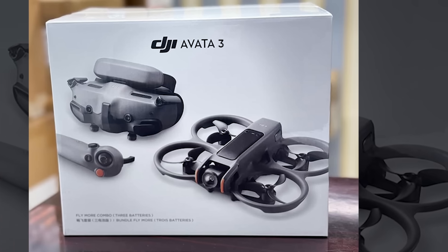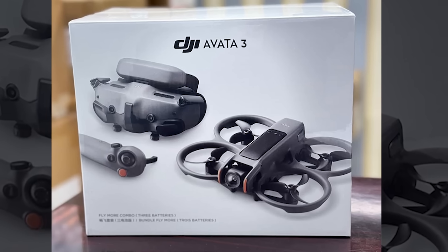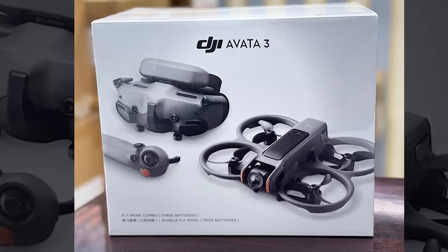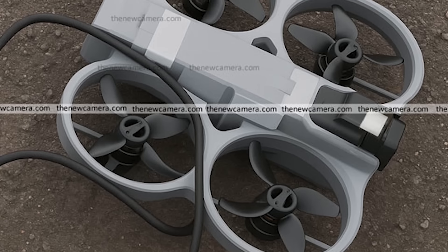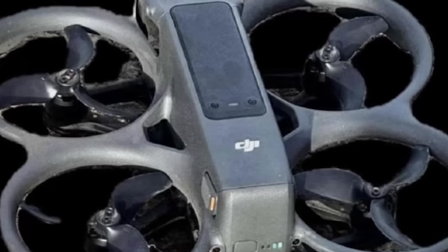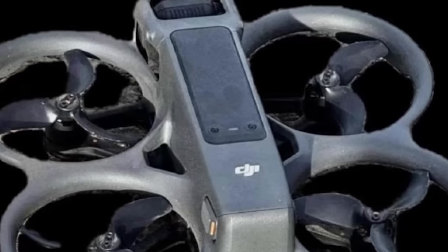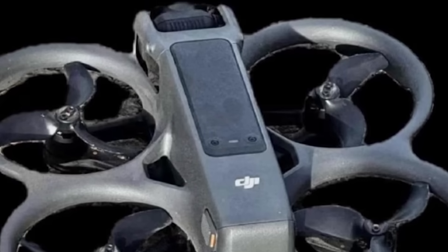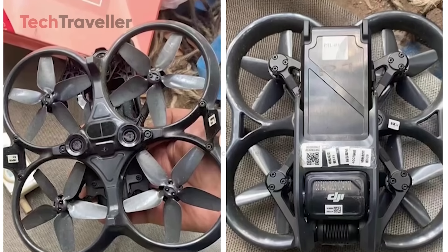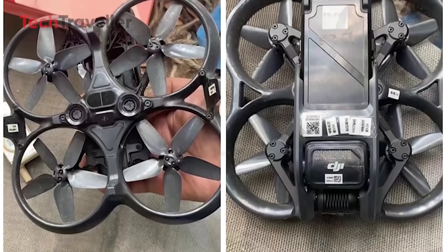Something big is coming. And if the whispers are true, the DJI Avatar 3 is about to change everything we thought we knew about FPV drones. Leaks from Chinese social media have already given us our first glimpse — and it looks nothing like its predecessor. The bulky orange bumpers? Gone. The chubby shell? Gone. What we're looking at now is a sleeker, sharper, and fiercely aerodynamic beast, built for speed, agility, and cinematic perfection.